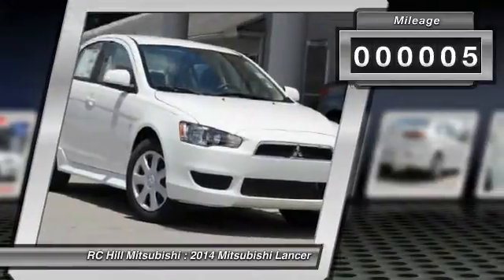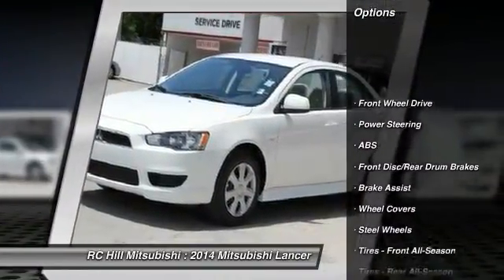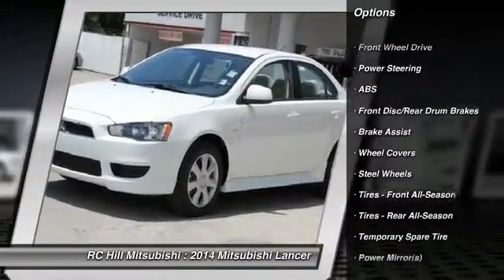This vehicle has less than 100 miles. Here are some of this vehicle's great options: stability control, traction control, anti-lock braking system,